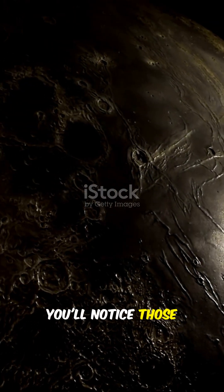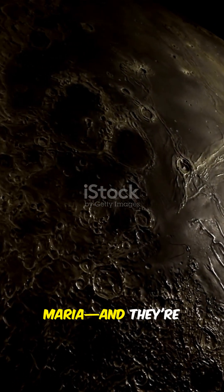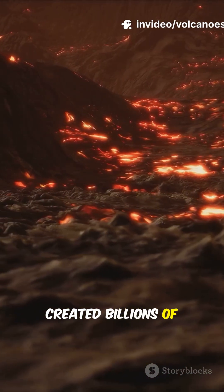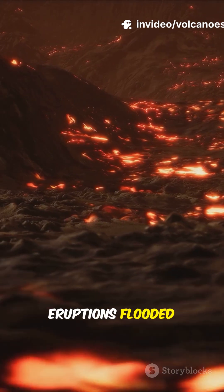When you look at the moon, you'll notice those dark patches. They're called Maria, and they're not seas. They're actually ancient lava plains, created billions of years ago when huge eruptions flooded the surface.